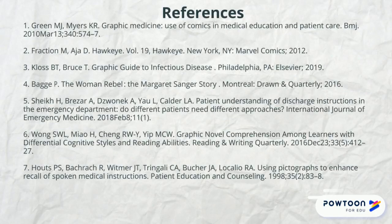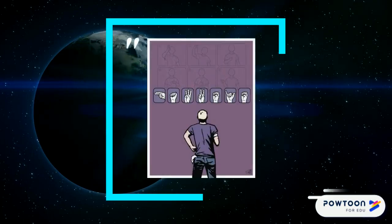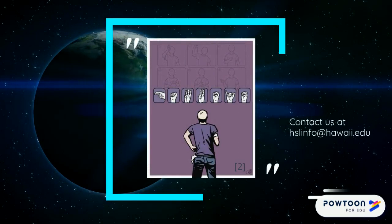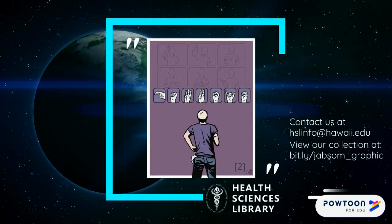Here you'll find references for all the articles and books that I talked about in this video. I love giving recommendations, so please don't hesitate to reach out to us if you have questions. Thanks so much for watching our first graphic medicine video. You can reach us at the email listed here and see the rest of our graphic medicine collection at that link. Please join us for part two.